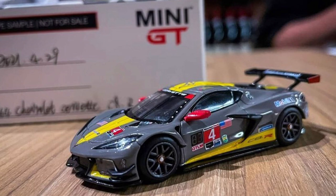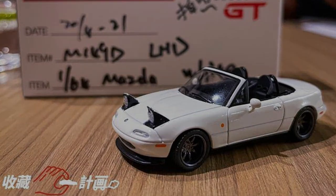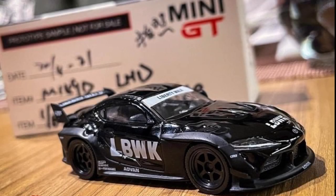A cool sports car model from Mini GT — the Chevrolet Corvette C8.R. Some cool new prototype models from Mini GT include the Mazda MX-5 Miata and the Toyota Supra from Liberty Walk.